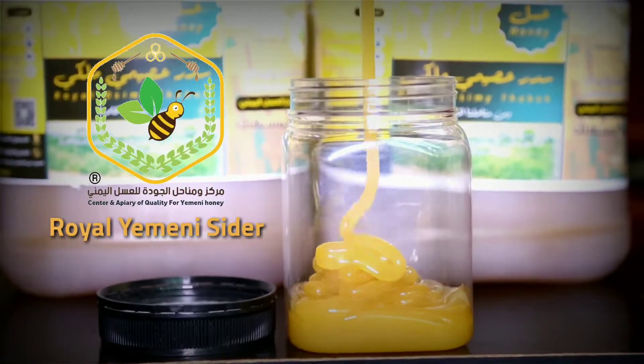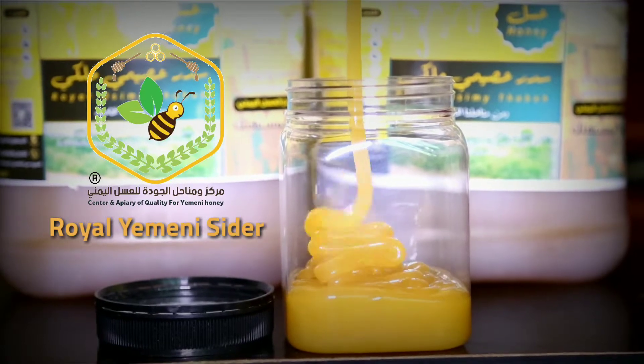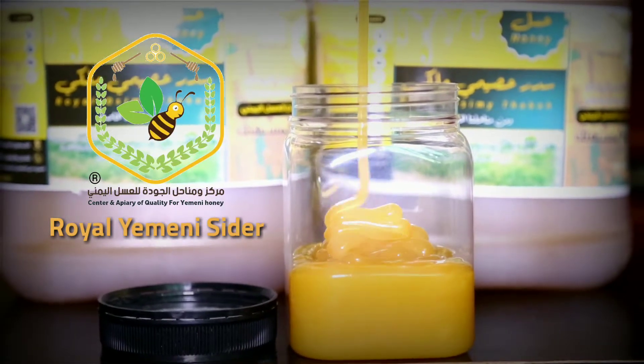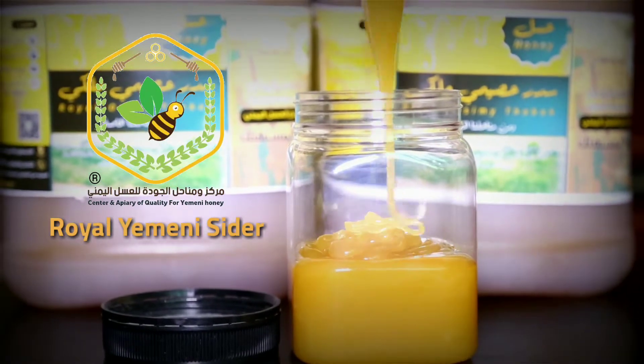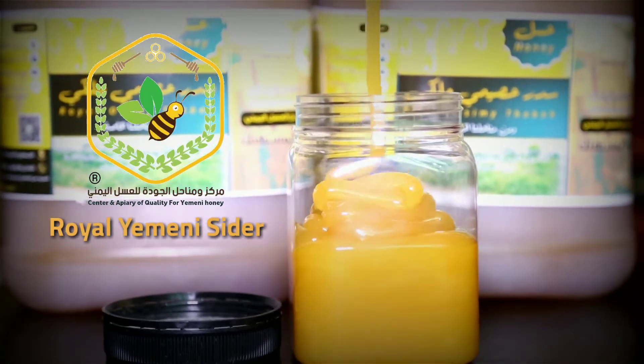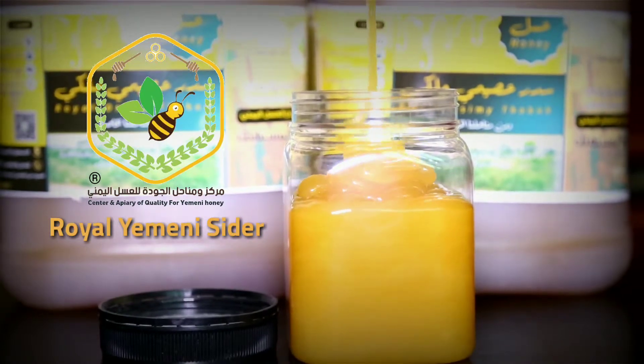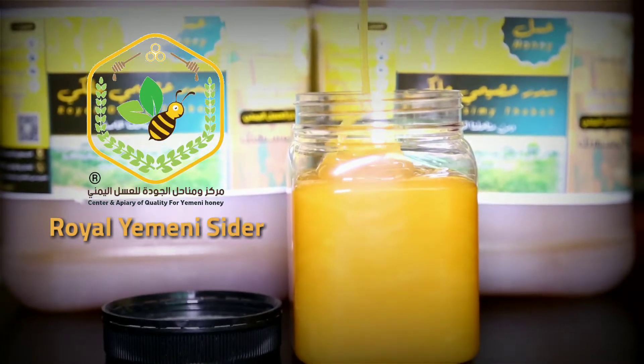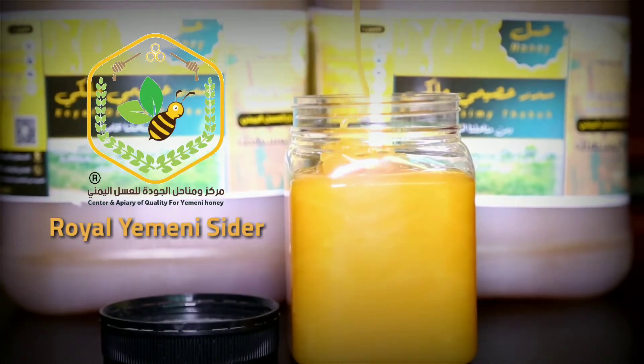Raw honey sourced straight from the hive is one of nature's perfect superfoods. At Bloom Honey, our mission is to make our pure raw varietal honey an everyday part of your healthy lifestyle — your body will thank you for it. Bloom Honey's multiple Good Food Award-winning varietal honey is extracted straight from the beehive and delivered to you.